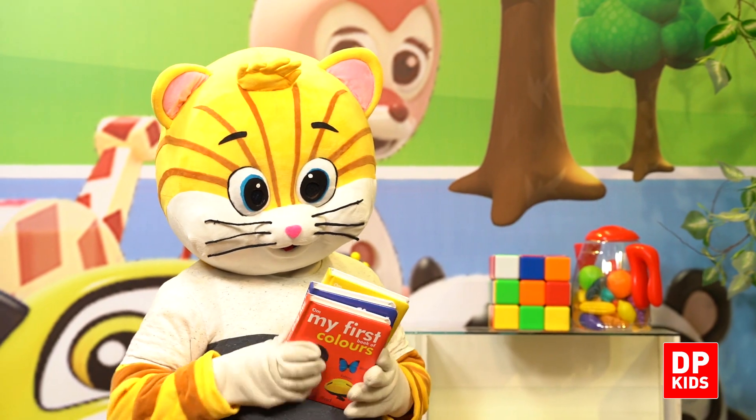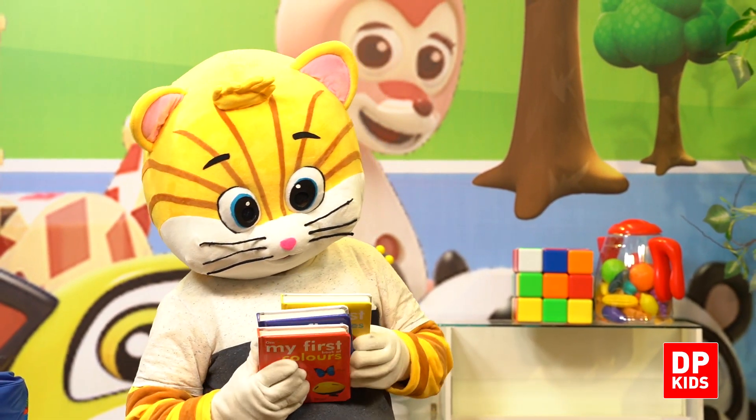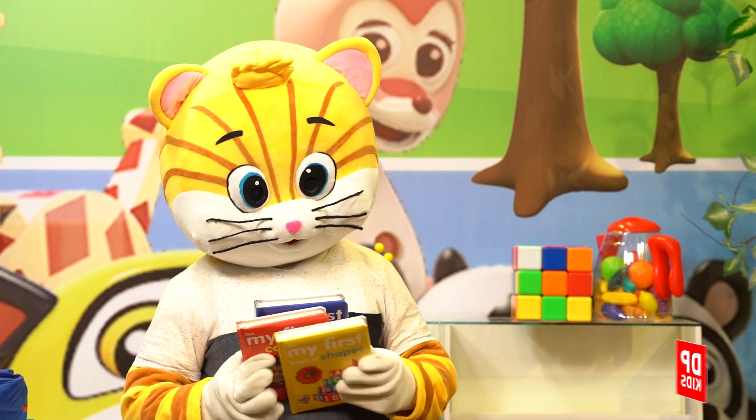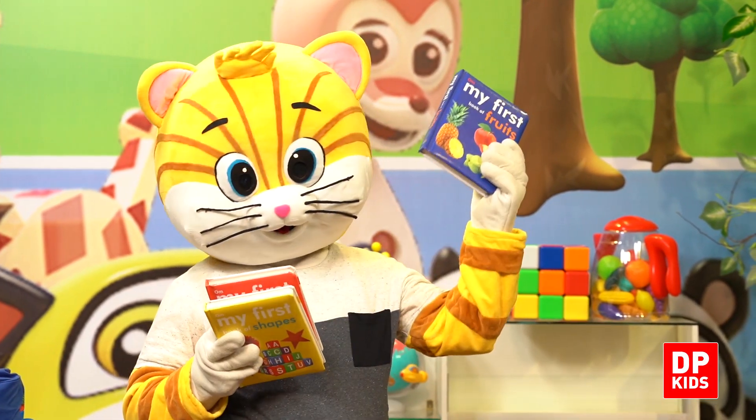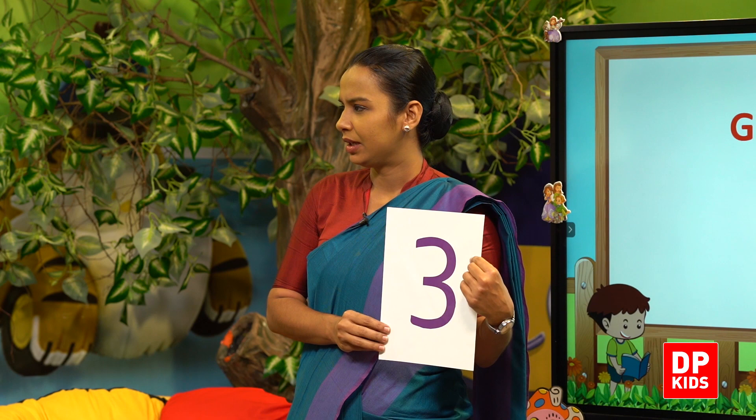Very good. Shall we count the 3 books? 1, 2, and 3. Yes, 3 books. Shall we find another 3 objects?